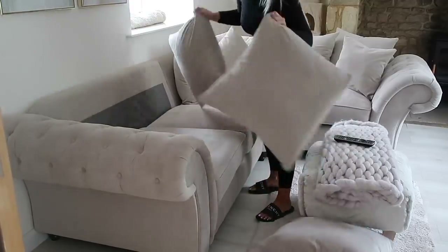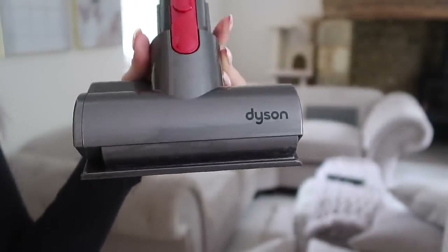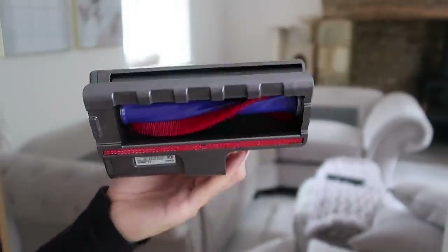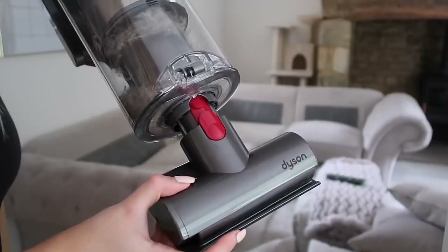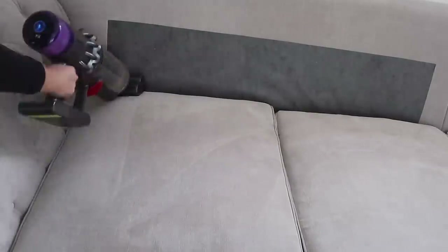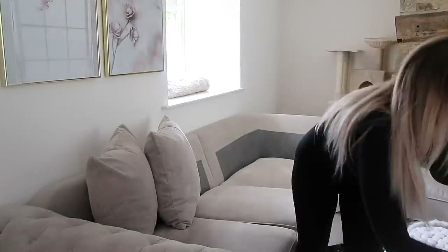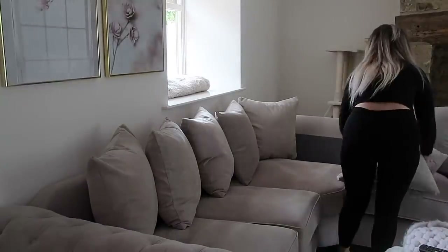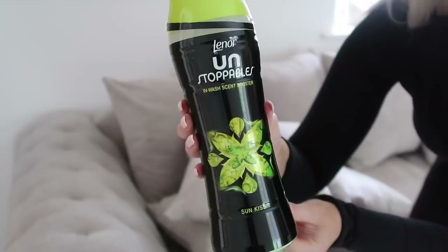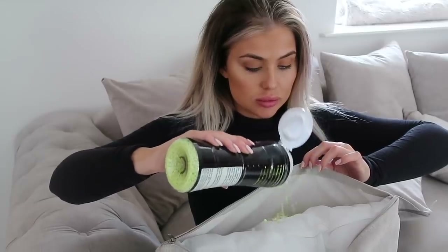Moving on to the living room - of course we're going to fluff up the cushions, so first of all we chuck them all on the floor before we put them all back. I'm also going to give the sofa a little vacuum today. I'm going to be using the mini motorized tool which is perfect for anything fabric - like your bed, a mattress, or your sofa. Here is one of my favorite top tips to keep your house smelling gorgeous whilst you're away: I use Unstoppables, open up my cushion covers, tip a few in, do them back up - and it's like having an air freshener inside each cushion.